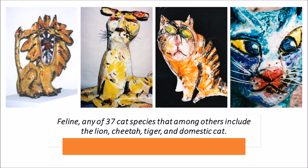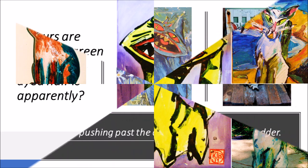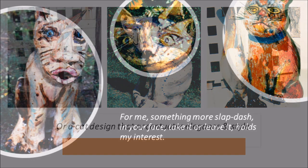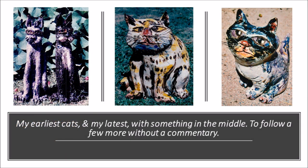Some stand up. Some lay down. And some sit. Colours are myriad and green is acceptable, as dyed hair is apparently. Art requires pushing past the obvious into something odder, or a cat design that accentuates elegance and style. For me, something more slapdash — in your face, take it or leave it. Hold my interest. My earliest cats and my latest were something in the middle.